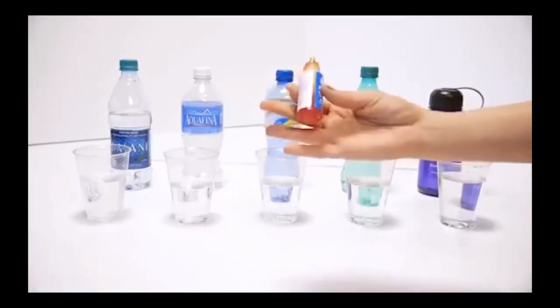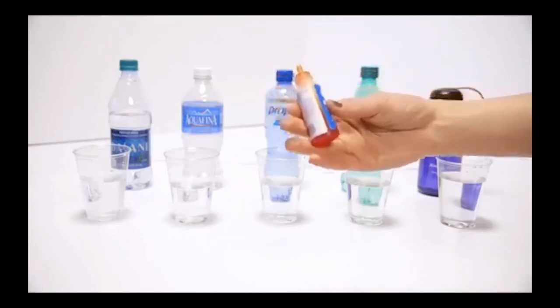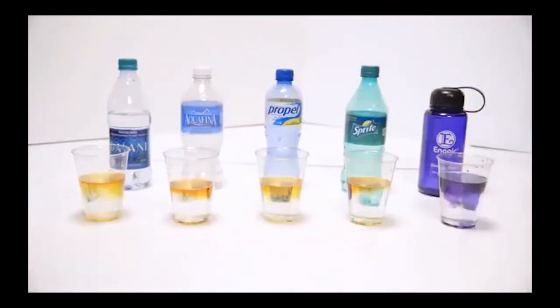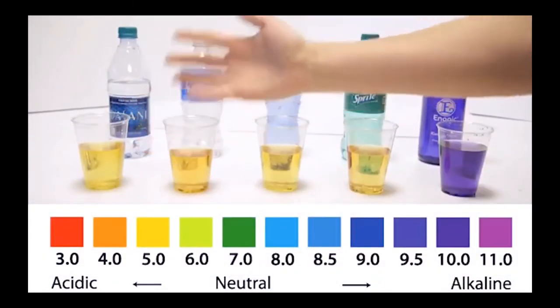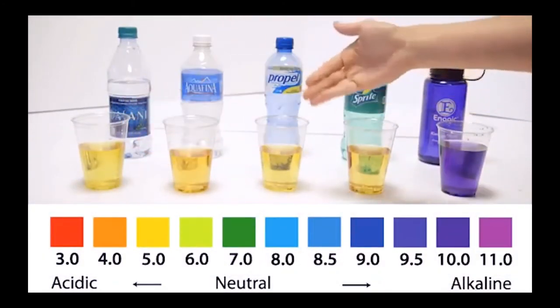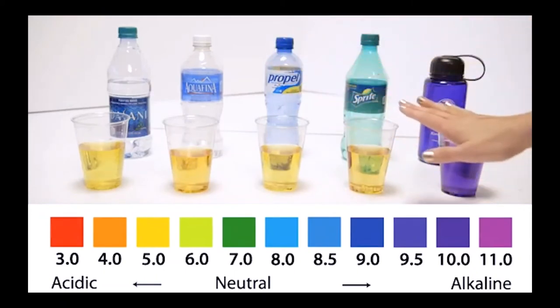These are just pH drops like you would test your pool or anything you're wanting to test the pH of a liquid. If you look at the pH chart, it's about a 4 — and typically pop and sports drinks are right in between a 3 and a 4 pH.